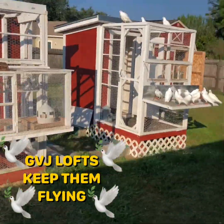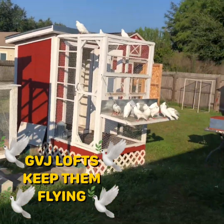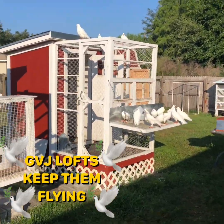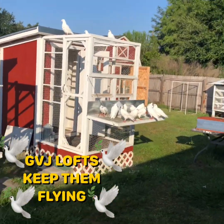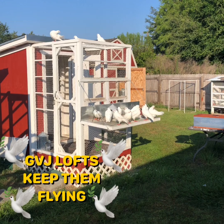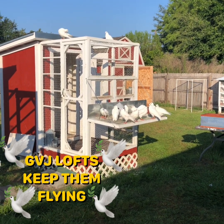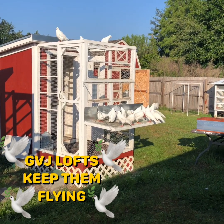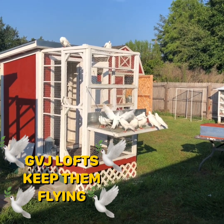Good morning pigeon world and YouTube, this is Greg back here again from GVJ Lofts doing my second video of the year. These are the white racers, first time out.